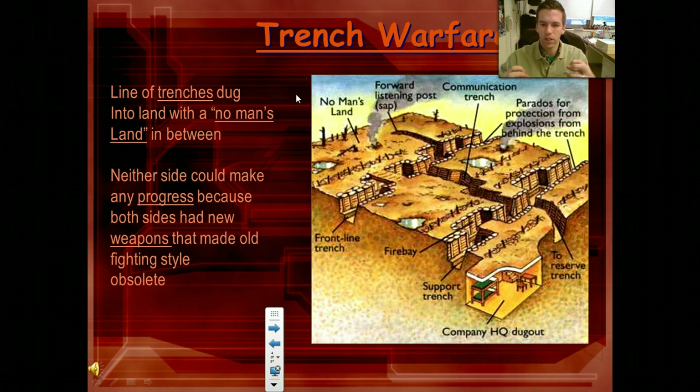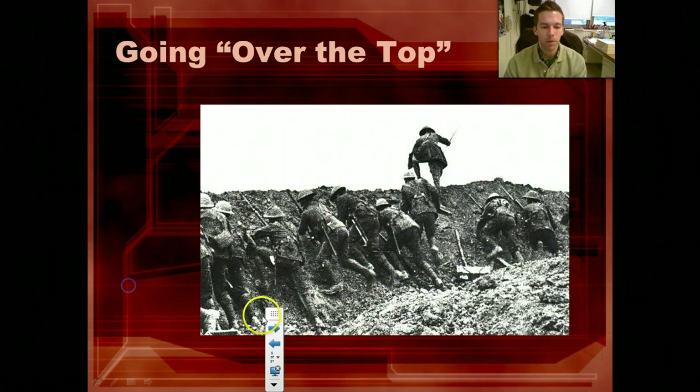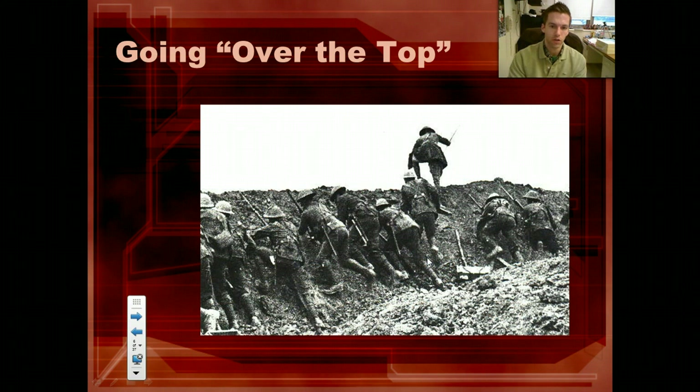Because both sides are literally dug in the ground, there's not going to be much progress, because the only way you can take the land is to go and charge the other person's trench. We're not going to have modern war tactics like airplanes dropping bombs yet. Because of this new style of fighting, neither side makes much progress at all. These men are going over the top — they would charge out of the trenches, run through no man's land, and try to attack the enemy's fortifications, their trenches.